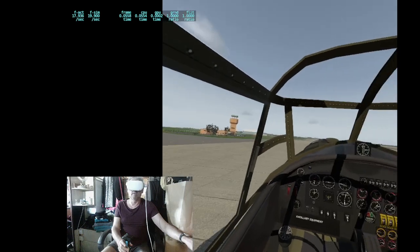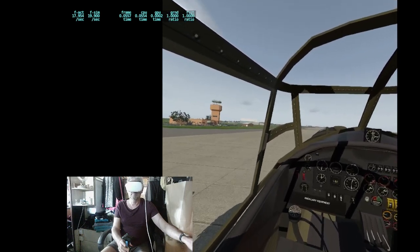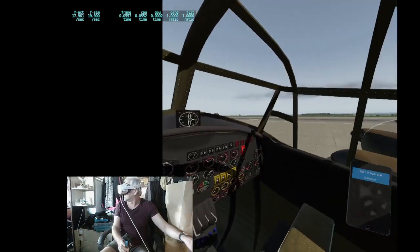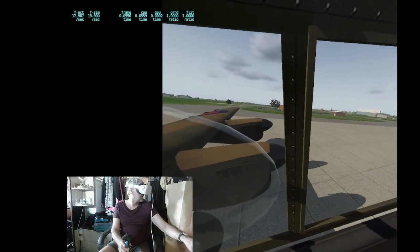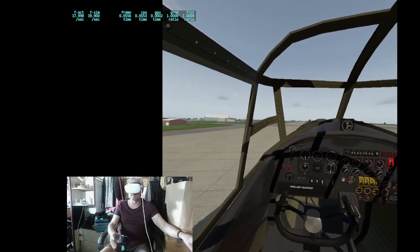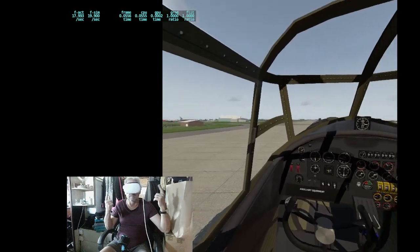If you want to fly something difficult, fly a Messerschmitt 109 — I'm sure you'll love that. I'll do a Spitfire next. Brakes on. Thank you for watching and I'll see you in the next video.